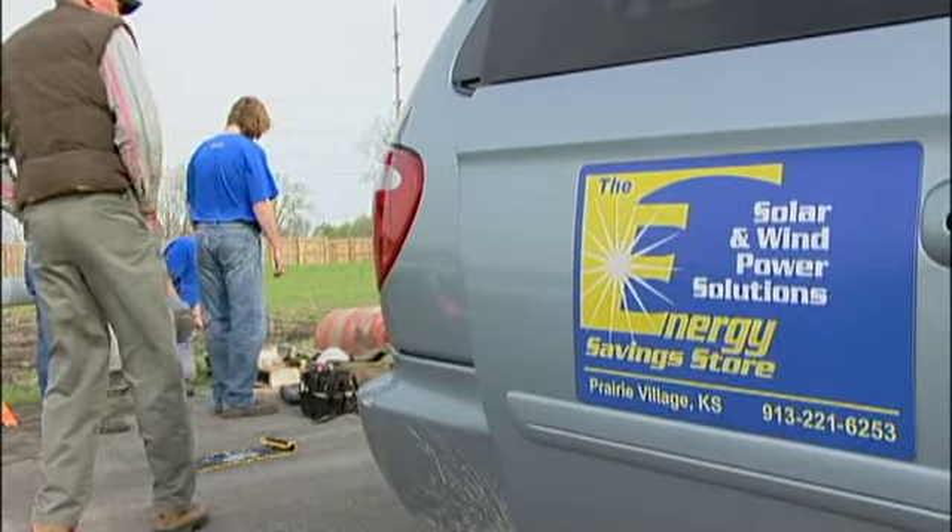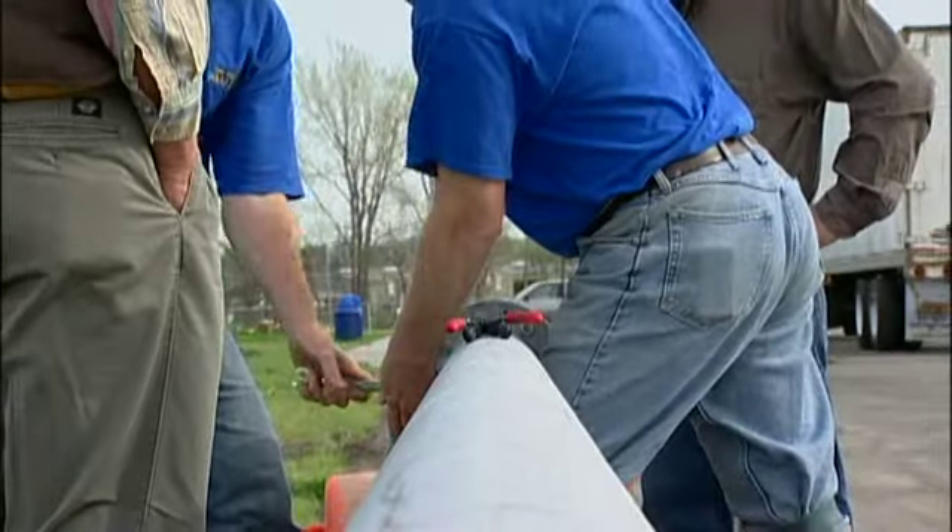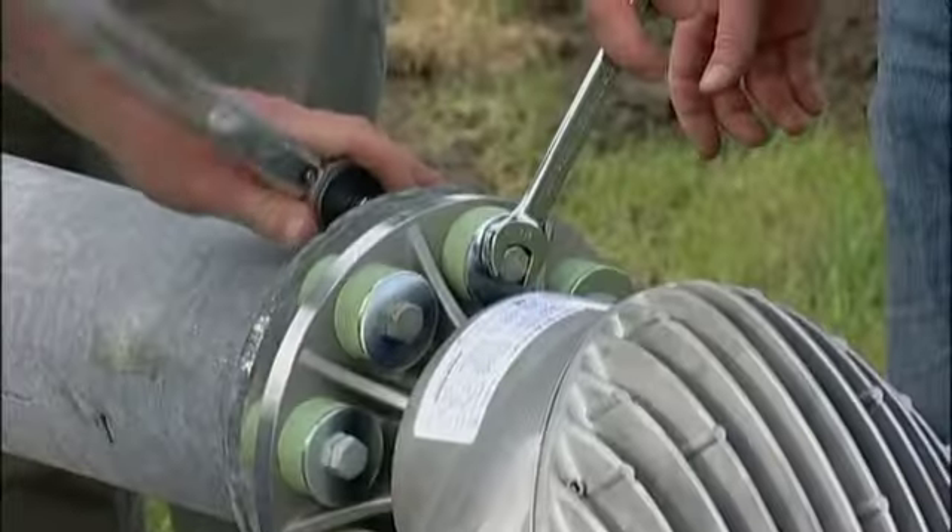I'm Bob Solger. I'm owner of the Energy Savings Store, and we are a solar and wind solutions company. We design, provide, install, and maintain solar and wind systems.